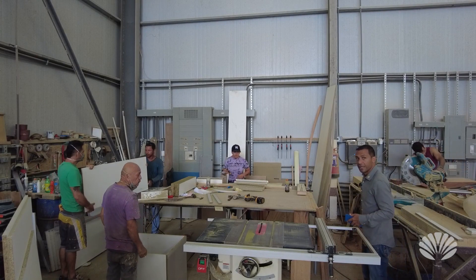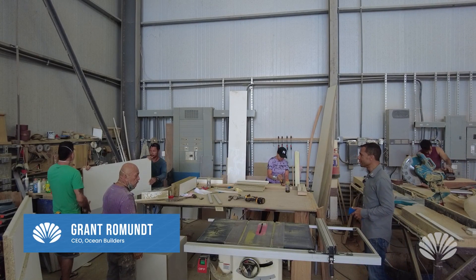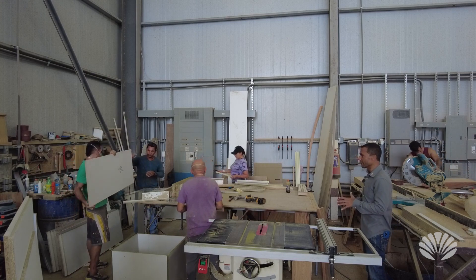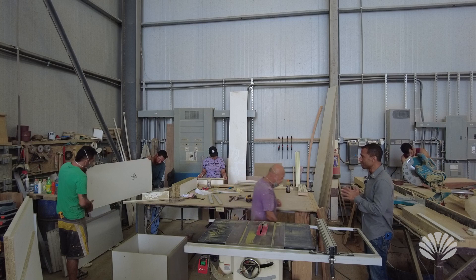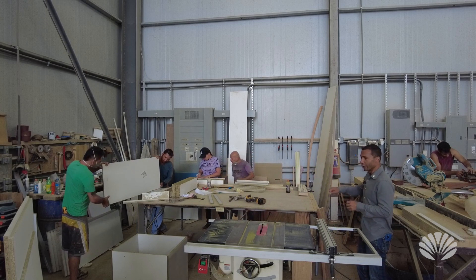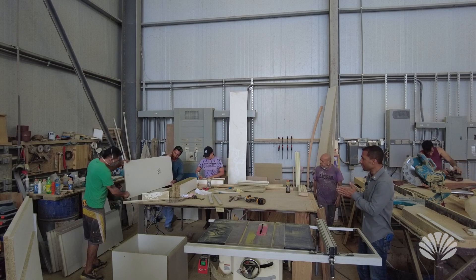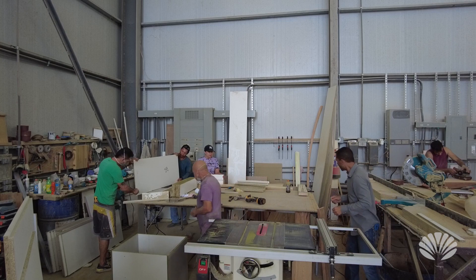We're in the woodworking section of the factory right now, finishing up the cabinet — I think they're working on the bedroom cabinet. These guys are really good; they work like a production line. One person marks, one or two people cut, and then she's pasting the edges on, putting the glue on and attaching them.